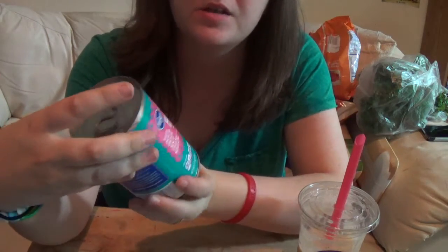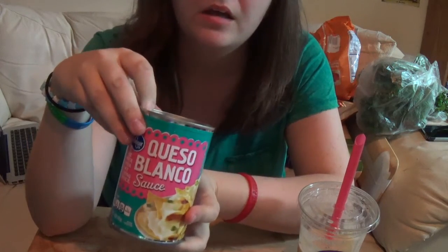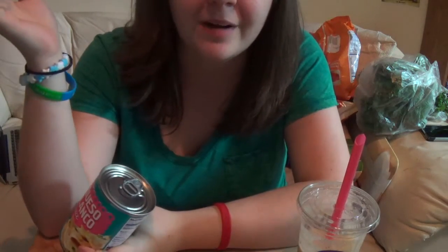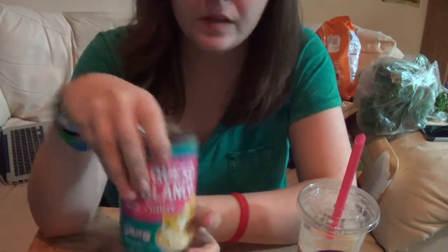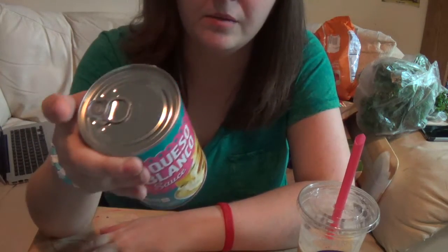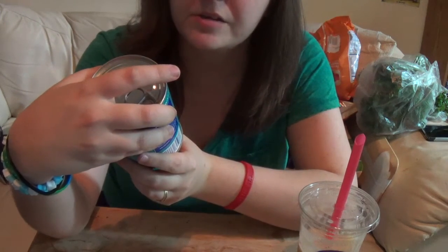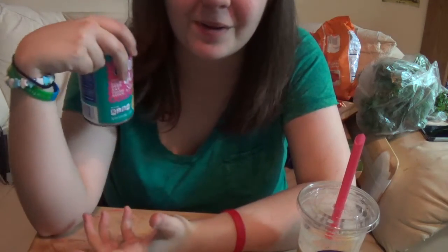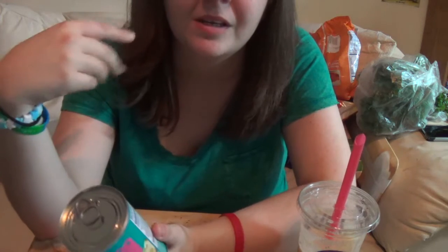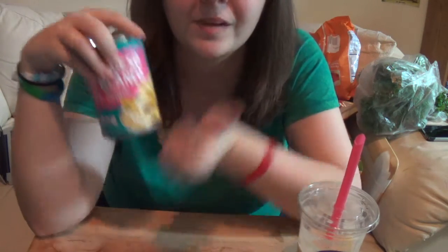Next up I got this Kroger brand queso blanco sauce. We tried it the other day with our taco salad made with deer meat because we ran out of hamburger meat, and it was really good. So we got another can. It's not the best for you but it's gluten free. We're probably going to do that again with actual hamburger meat this time. I also got myself some flour tortillas and he got some corn hard shell tortillas, so we're good to go.